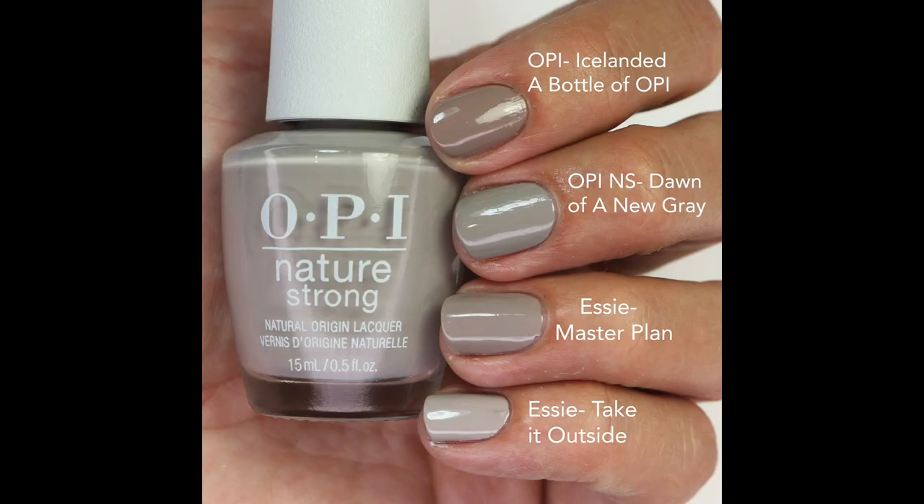I made a note that I like Dawn of a New Gray a little better on my warmer skin tone, which might help you decide. For comparisons: I Slanted a Bottle of OPI is more taupey and brown; Essie Master Plan is a touch more taupe but very close; and Essie Take It Outside is lighter and a touch more taupe. I didn't have any OPIs close to this — I feel like this is unique to their line.